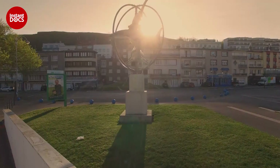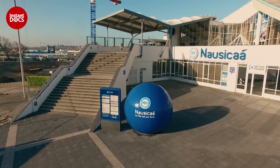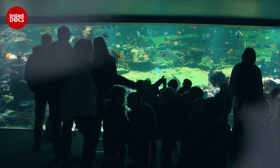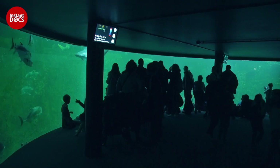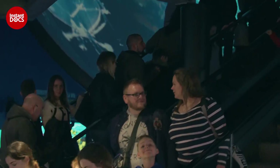Nausicaa, the National Sea Centre in Boulogne-sur-Mer. It's the biggest aquarium in France. Sharks, caimans, tropical fish, sea lions. With its 35,000 sea creatures, it attracts 600,000 visitors per year.